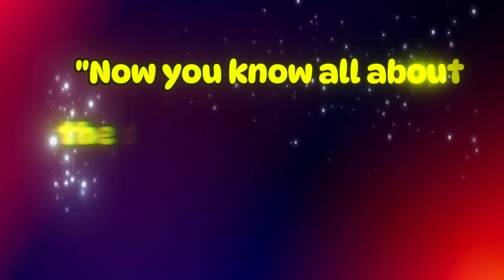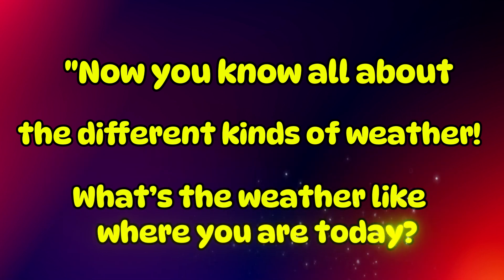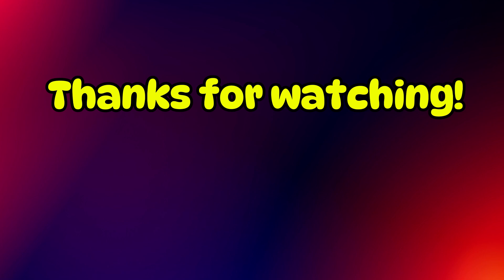Now you know all about the different kinds of weather. What's the weather like where you are today? Bye-bye.